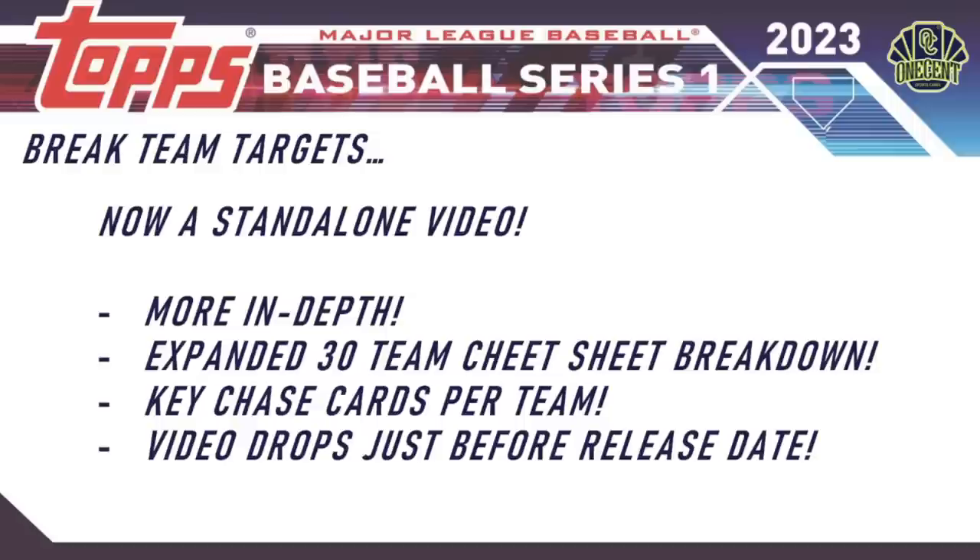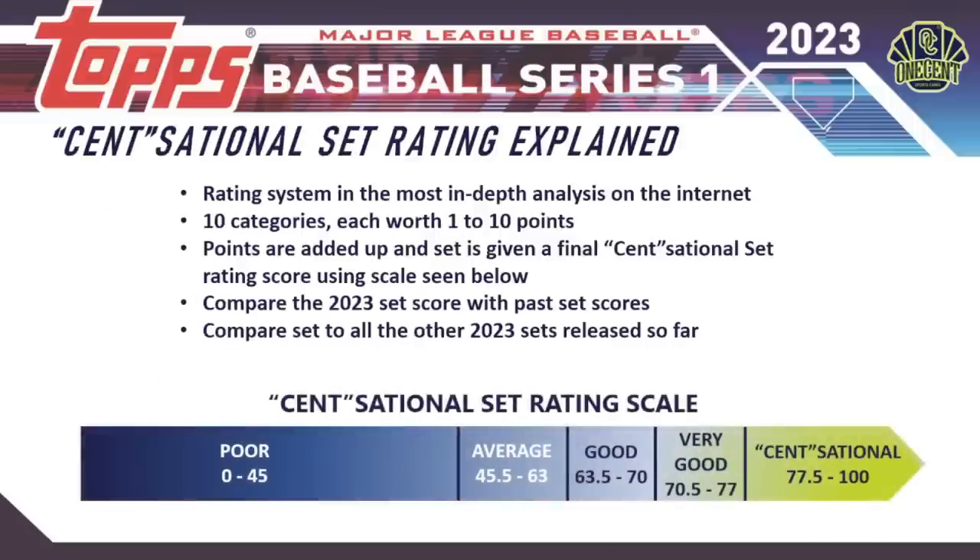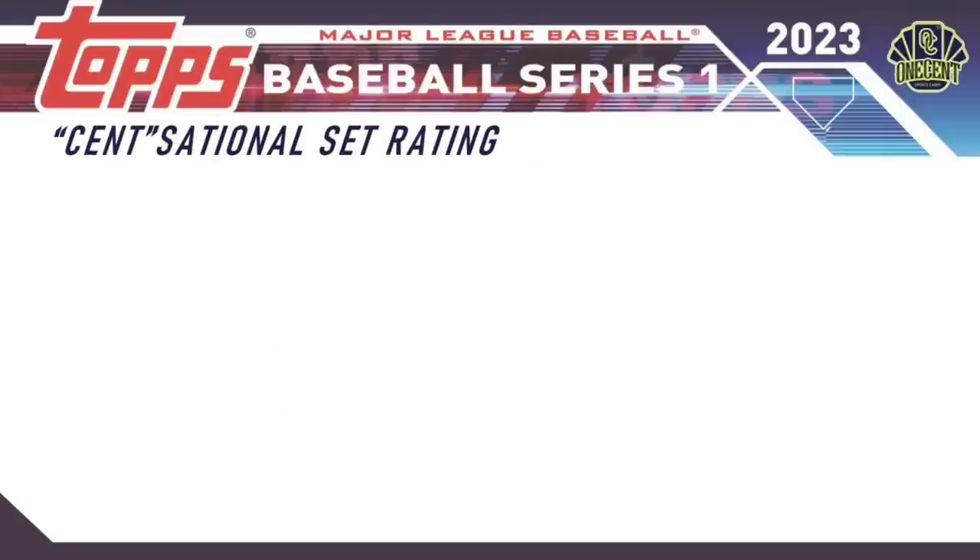Now for the Sensational Set Rating — the most in-depth rating system on the internet. I break 2023 Topps Series One down into 10 different categories, each worth one to ten points. Once all categories are scored, the points are added up for a final rating using the updated 2023 scale. We'll also compare 2023 Topps Series One with past Series One sets from recent years to see if the set is getting better or worse.